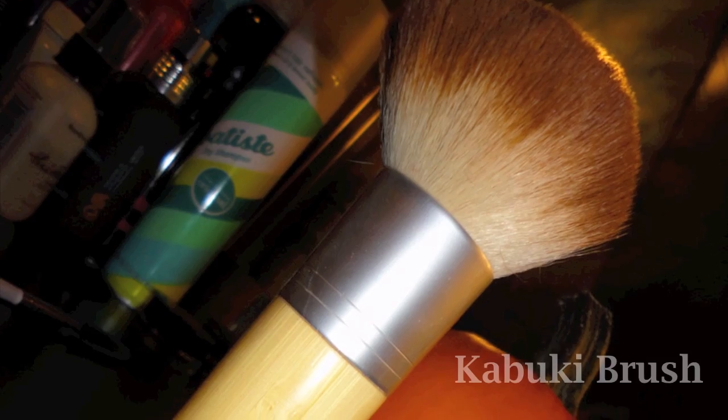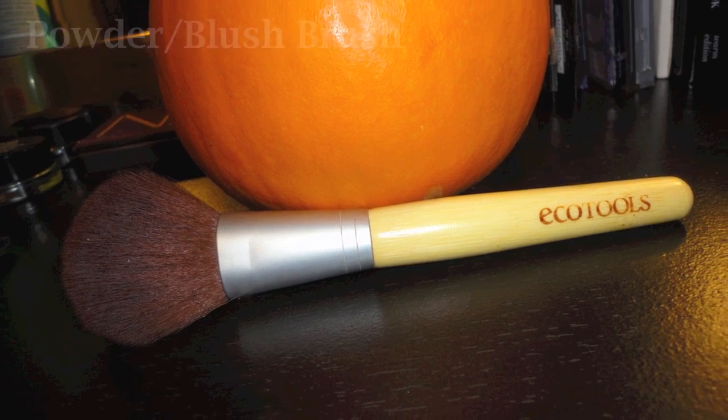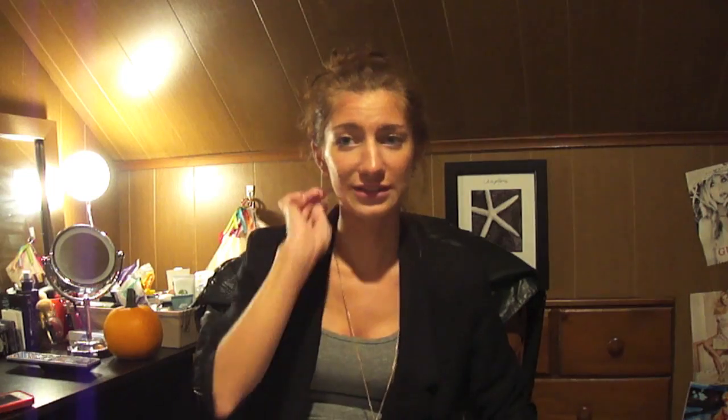Then any EcoTools brush. These were the first makeup brushes I ever got when I first got into makeup a long time ago and they still hold up today. I wash them about every month and they last forever — I've had them for three or four years and they're still soft and still apply great. I hardly have any fallout ever. They're eco-friendly, I think made out of bamboo. My favorites are the angled eyeliner brush, the shadow brush, the kabuki, and the powder blush brush.